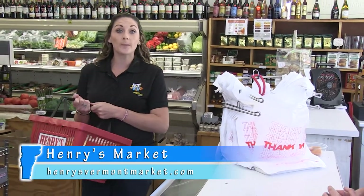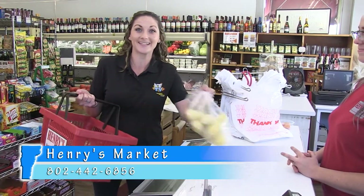Henry's Market is located at 831 Main Street in Bennington, Vermont. You can find out more about their products by visiting henrysvermontmarket.com. Thanks for day-tripping with us to Bennington, Vermont. We'll see you next time.